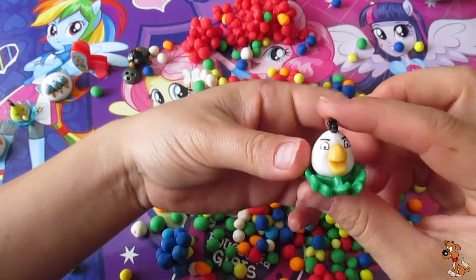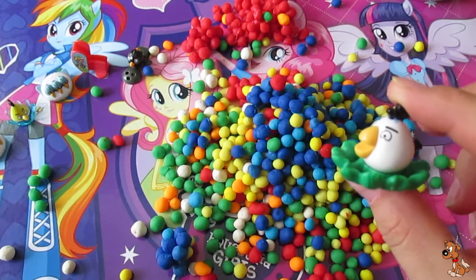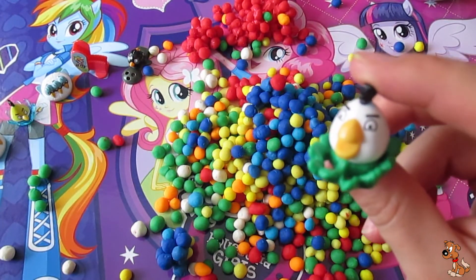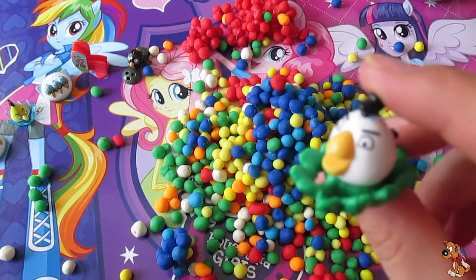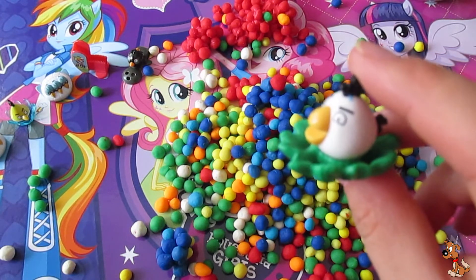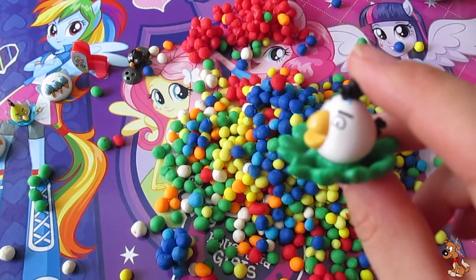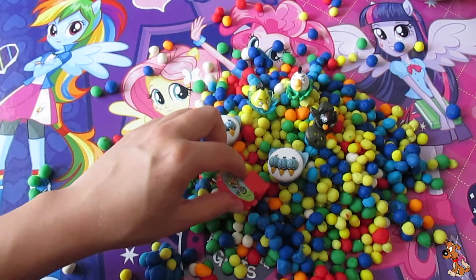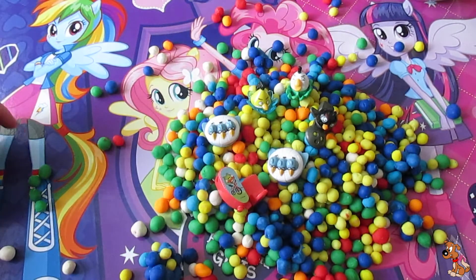And the next one — I guess it's the last one. It is white and yellow, and it's sitting on the bus. So let's go look at all of these colourful Angry Birds.